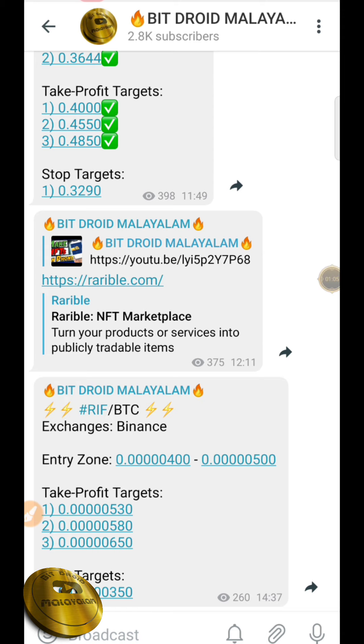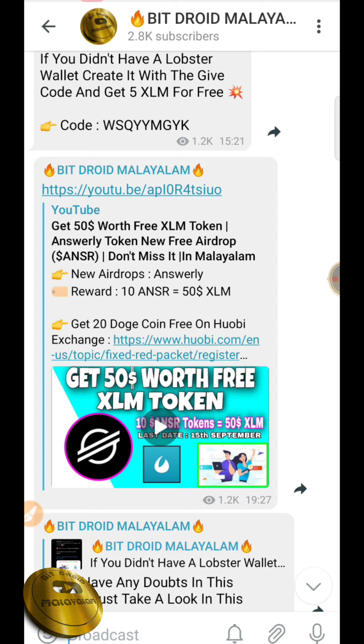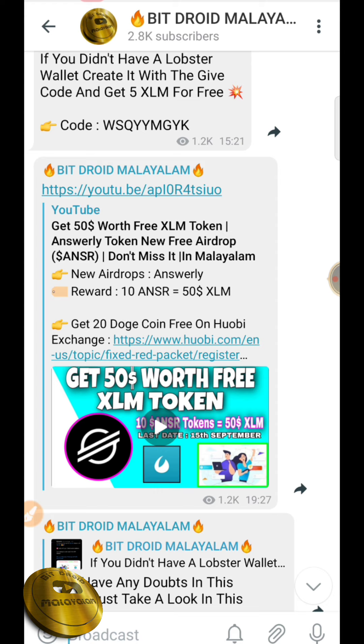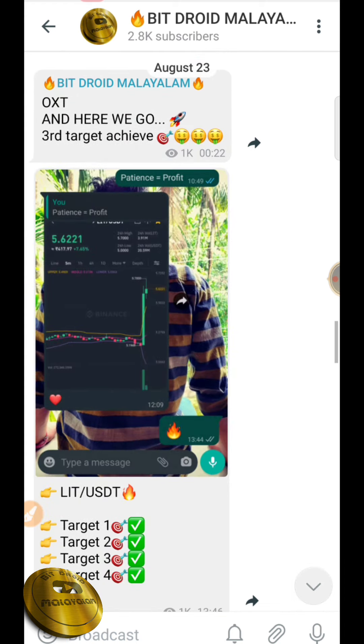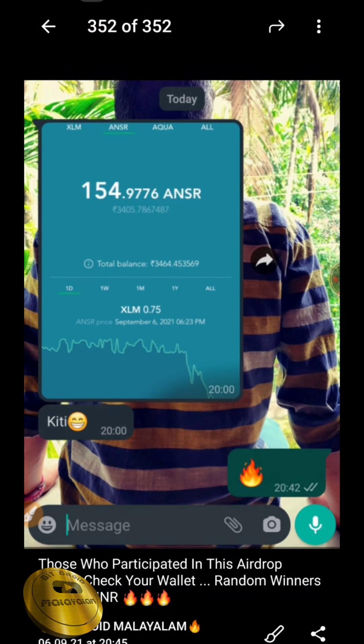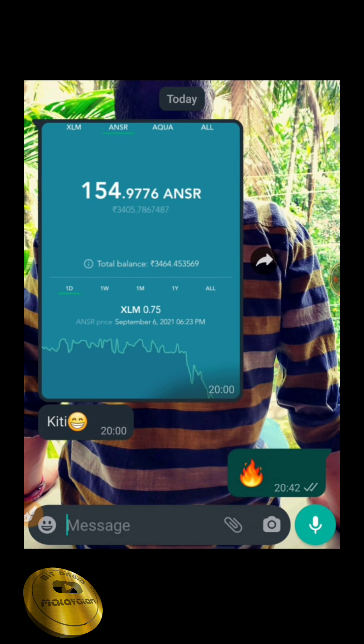Okay friends, let's start our video. First we have a video on the Telegram channel. We are doing a video on the airdrop — they are doing an airdrop using a Lobster wallet. Now we are using the Lobster wallet. You can see a big card worth 154.97 and a white card which is an airdrop.